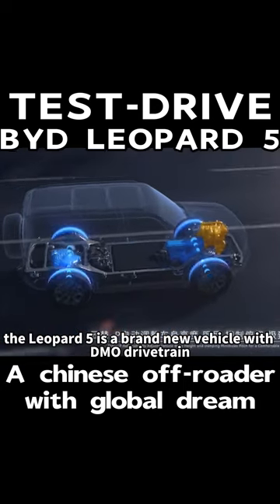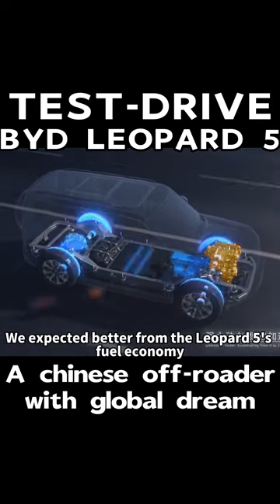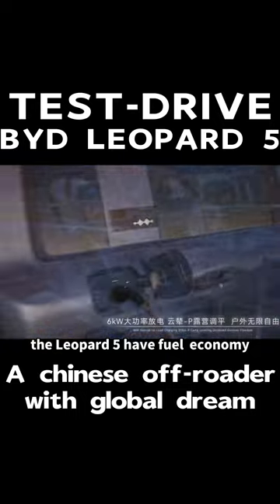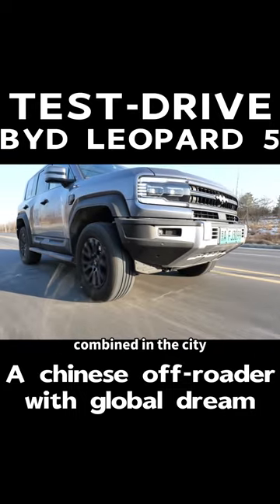Because the Leopard 5 is a brand new vehicle with a DMO drivetrain, we expected better from the Leopard 5's fuel economy. The Leopard 5 has fuel economy ranging from 8 to 9 combined in the city.